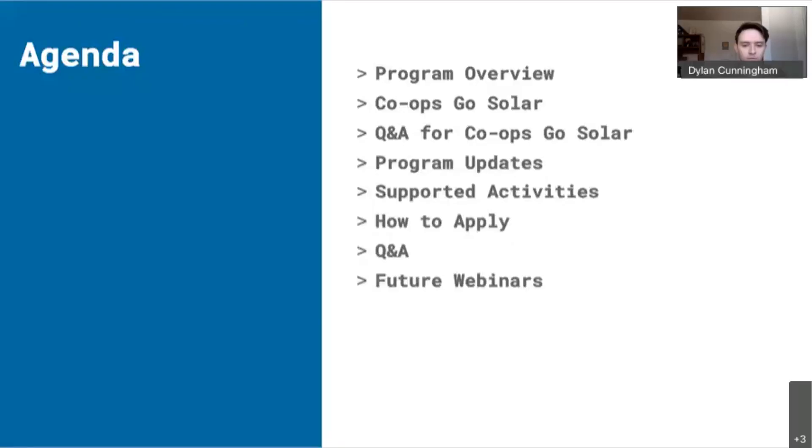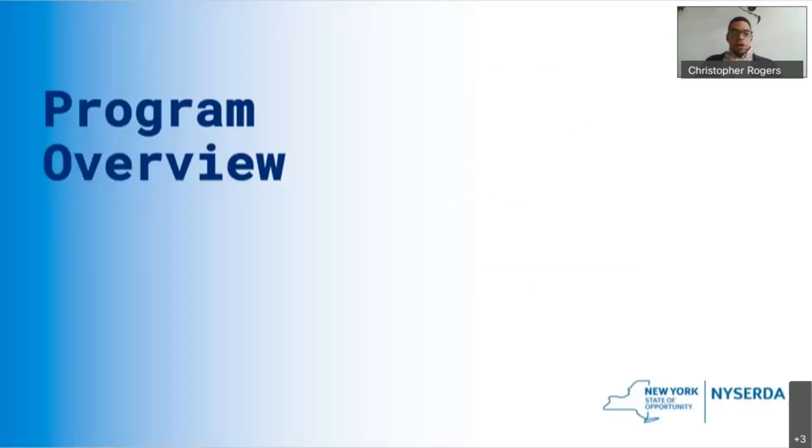Thanks Dylan and welcome everyone. Thank you for joining this next installment in our quarterly webinar series on the Pre-Development Program. We're going to kick things off with an overview of the Pre-Development Program. For those who are familiar with it, this will be a bit of a refresher; for those who are new to the program, I'd encourage you to submit any questions using the chat feature in Webex. There will be a section at the end to ask questions.